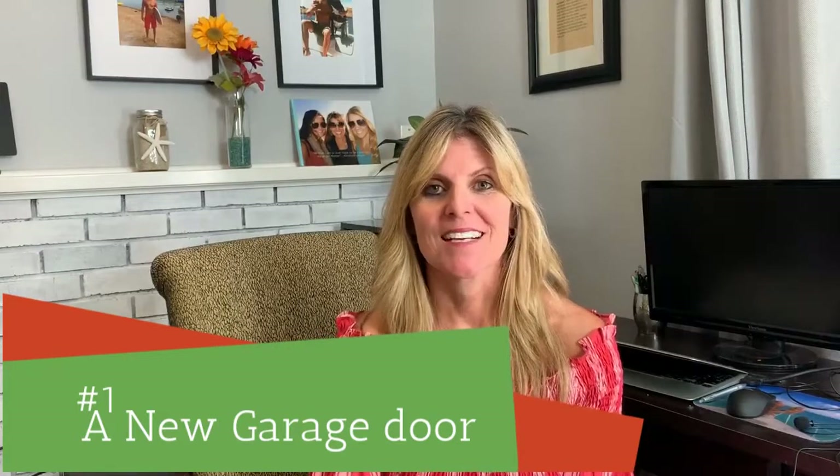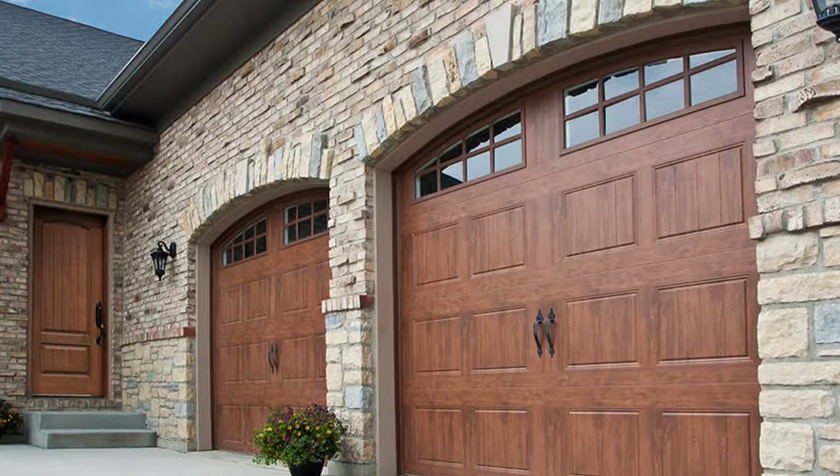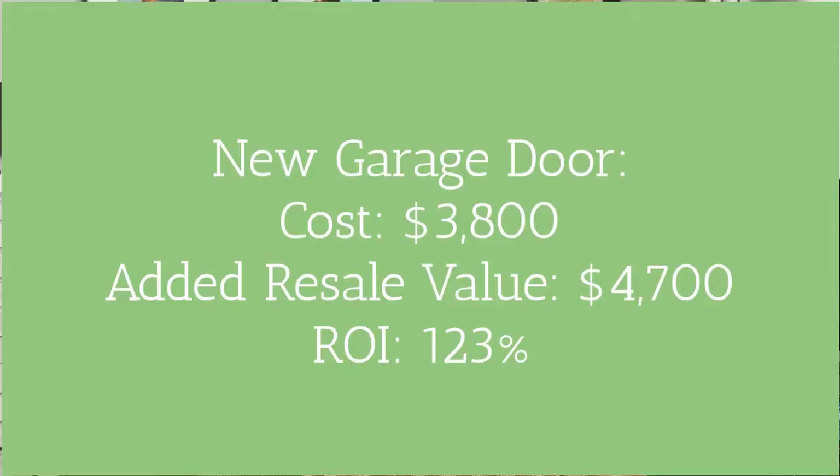The number one home improvement project for the best return on your investment — referred to as ROI — is the garage door replacement. Who would have thought? Most people are like, a garage door, really? Well, it goes back to that whole theory that your first impression can sometimes determine if someone wants to buy your house or not. An updated garage door usually has handles and glass panels on top. The cost doesn't have to break the bank — typically a new garage door costs around $3,800, and the resale value it adds can be upwards of $4,700, which is an ROI of 123%.